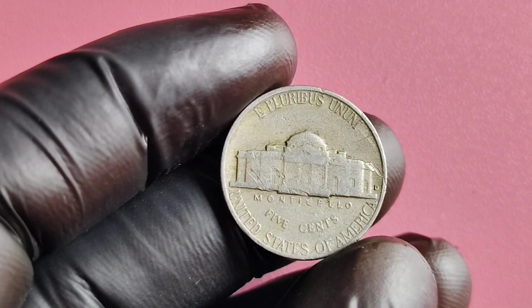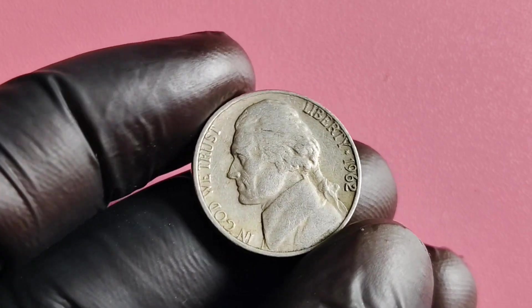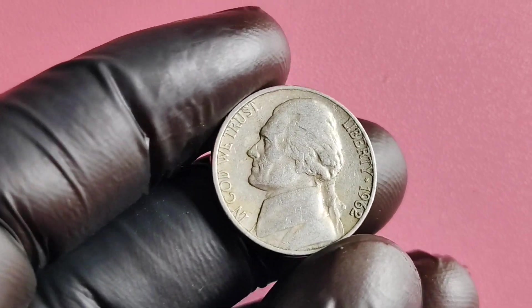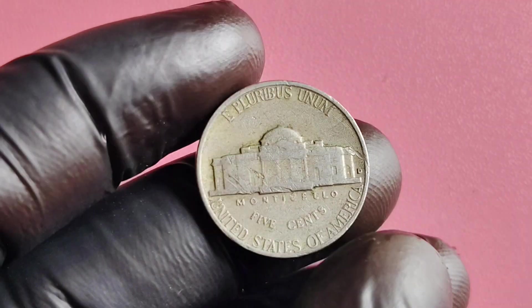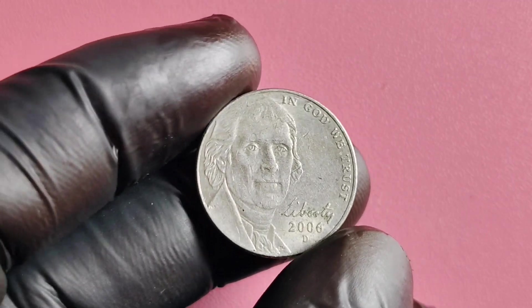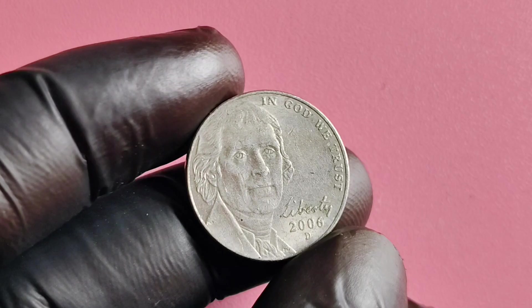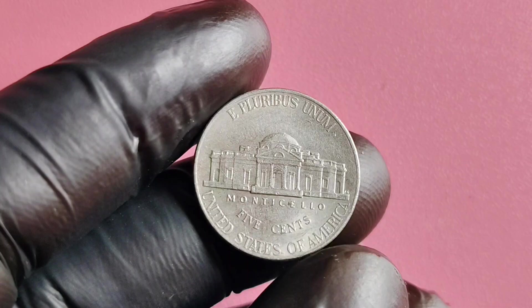And there you have it, folks. I hope you enjoyed learning all about the 1962 No Mint Mark Jefferson nickel and the potential fortune that could be hiding in your coin collection. Thanks for tuning in, and happy collecting! We have a real treat for you — we're going to be talking all about the 2006 D Mint Mark Jefferson nickel and its potential value and worth. So grab a comfy seat, grab a snack, and let's dive right in.